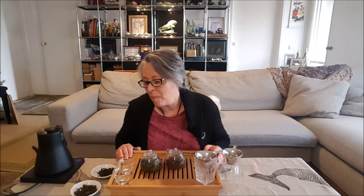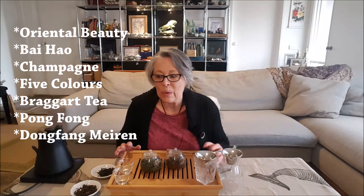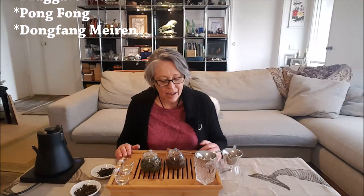It is known by many different names. On my website I call it Bao Hou, and it's also called Champagne Oolong, Braggarts Oolong, and Five Colours Oolong. It really has all these names because of the history of the tea itself. As with any tea, there's always a legend behind it.